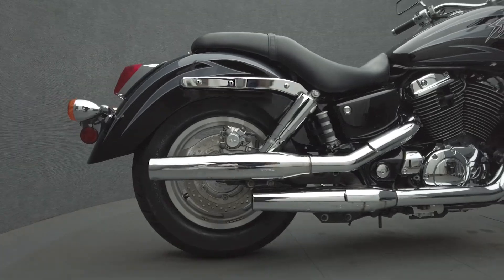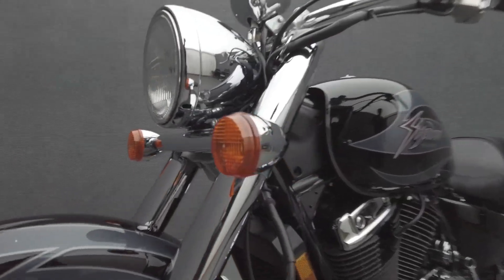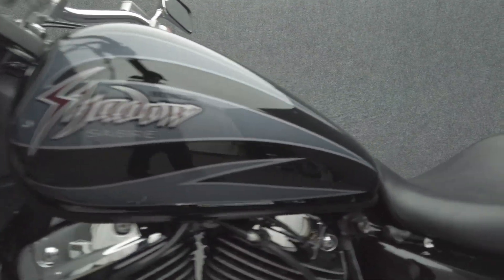Featuring a 1099cc twin engine, the Shadow puts 61 horsepower and 68 foot-pounds of torque through a five-speed transmission. It weighs in at 575 pounds and has a 28.7-inch seat height.